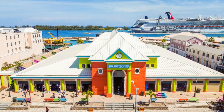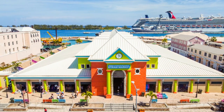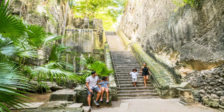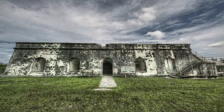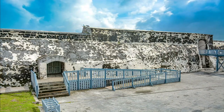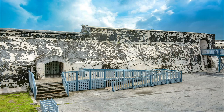The top attraction in the area is the Straw Market, followed by the Pompey Museum of Slavery and Emancipation. While exploring the area, don't miss the Queen's Staircase, a remarkable 65-step limestone staircase carved by slaves in the late 18th century. It's a powerful symbol of the nation's history and a tribute to their resilience. Another landmark to visit is Fort Charlotte, a historic British colonial fort that offers stunning panoramic views of Nassau.